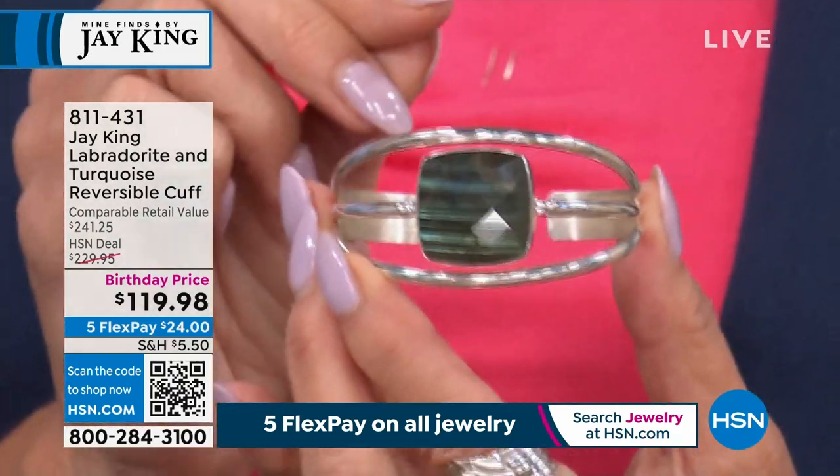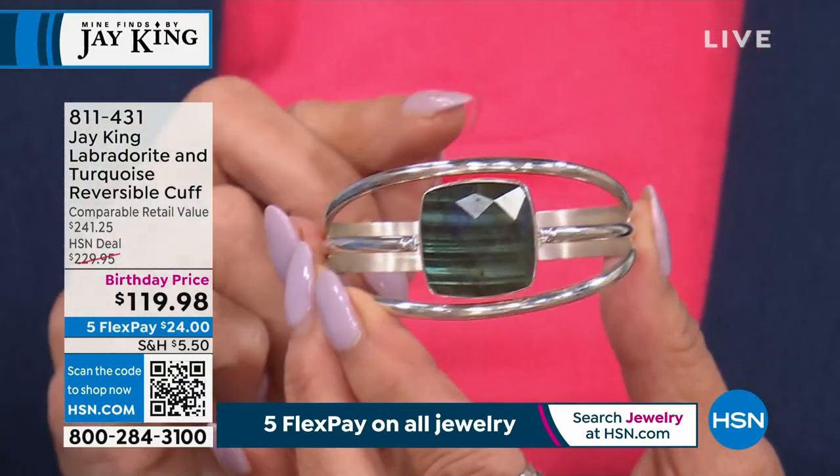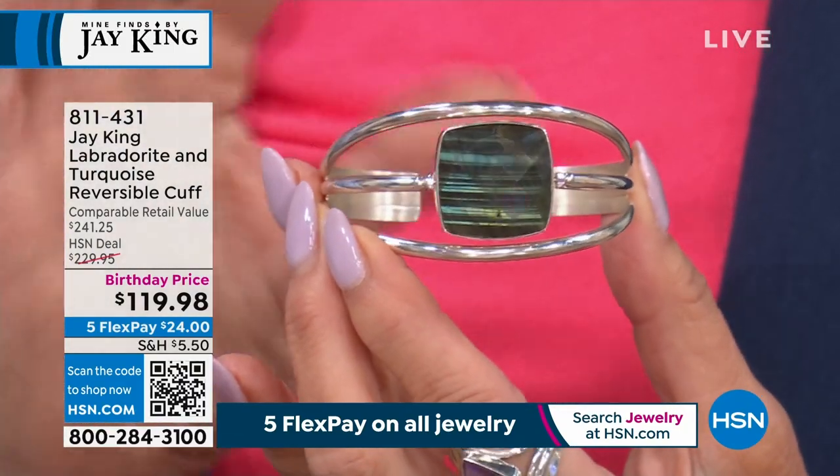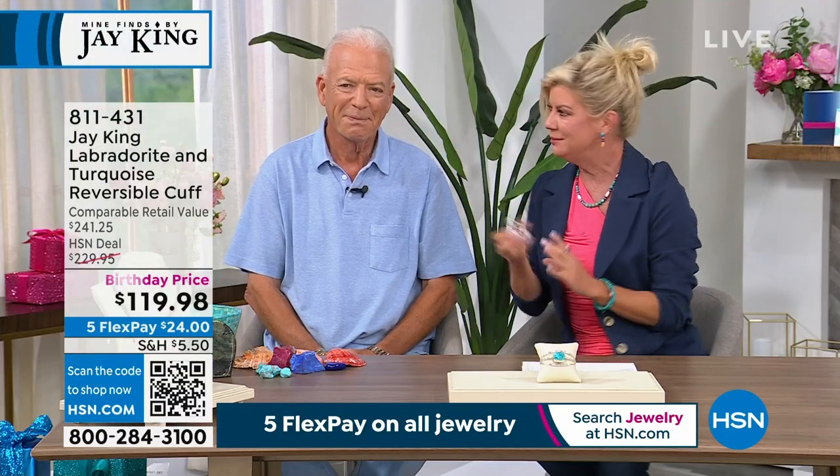I'm giving you a sneak peek at this early on because it won't last. 811-431 is the item number — so that's a little sneak peek of what we have. Do you believe it?